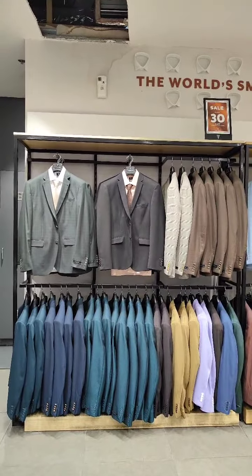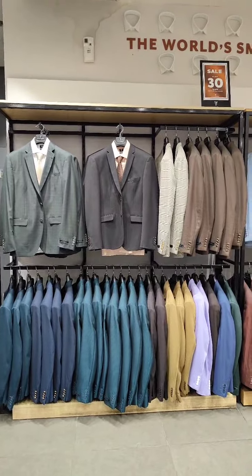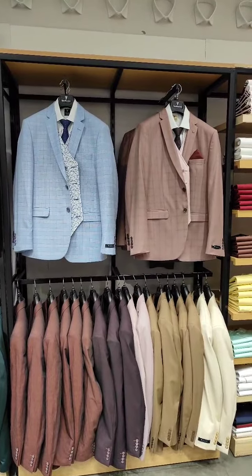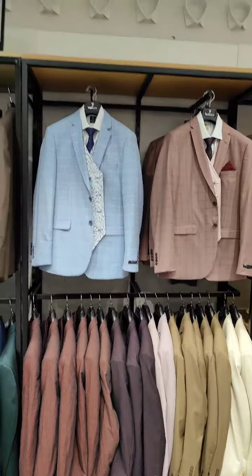Last, blazer wall — offer communication 30%, size wise. Suit wall, option wise. Offer communication: flat 30%.